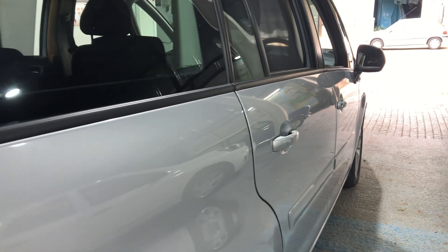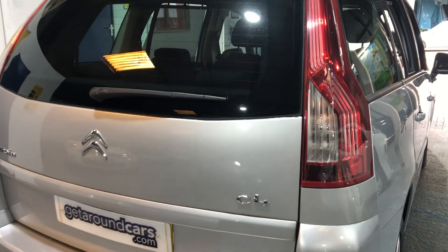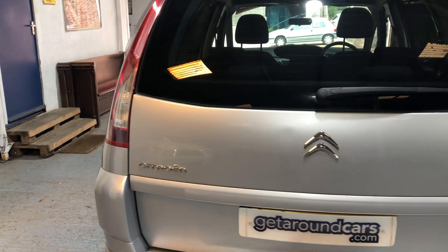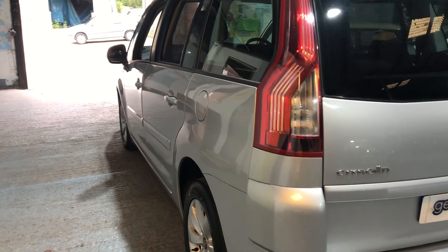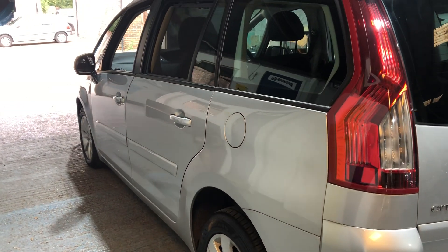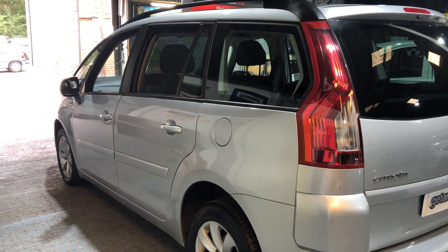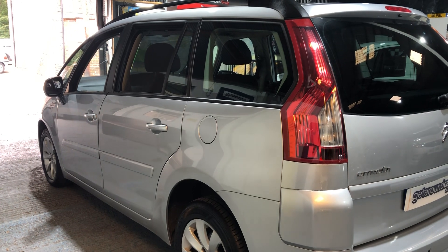All our vehicles carry a three-month parts and labour warranty — if you want to extend it to 12 months, you can. If you're concerned about coronavirus, please don't worry — all our vehicles are fully sanitized for everyone's protection. In all honesty, if you're looking for a sensible-sized vehicle like this — one owner, full service history — you can't go wrong.